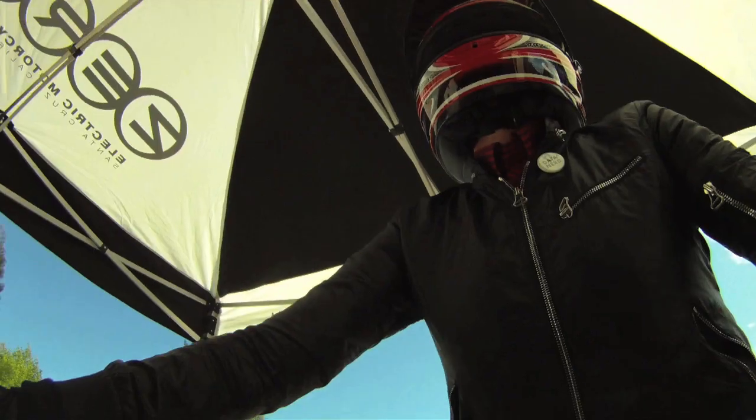Hi, I'm Katie Fehrenbacher and this is GigaOM TV. Today on Green Overdrive we're driving Zero Motorcycles' electric motorcycle.